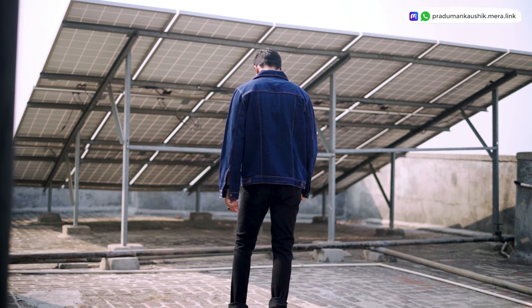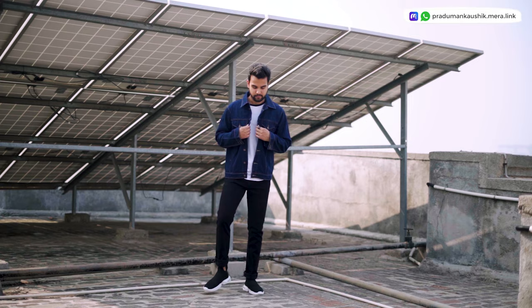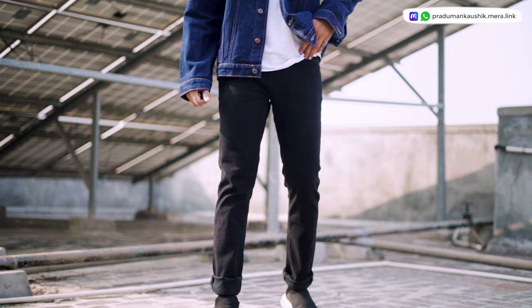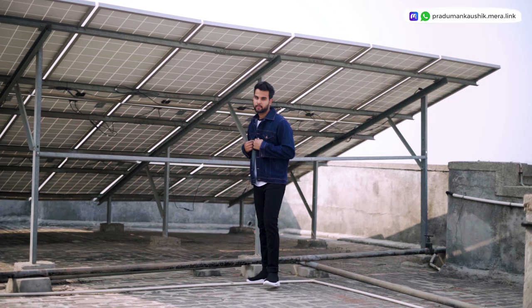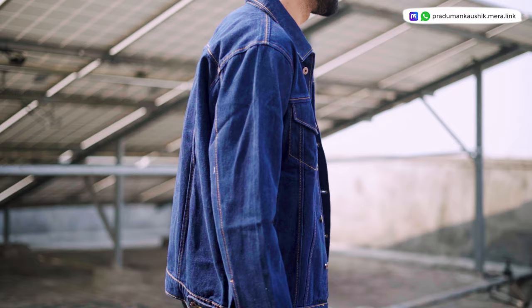The last outfit I curated is for those whose body temperature runs different or who have a different body type. I've put on a denim jacket — the same one from earlier — over a simple white color shirt which you'll likely already have at home. Below that are black denim and shoes I've already reviewed. This whole outfit is very comfortable, very stylish, very trendy, and easy to put on.